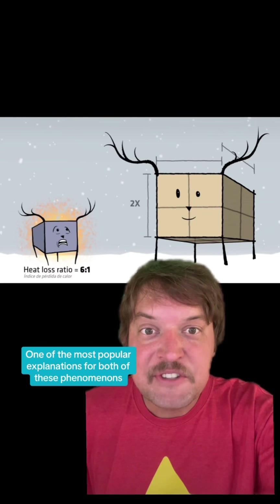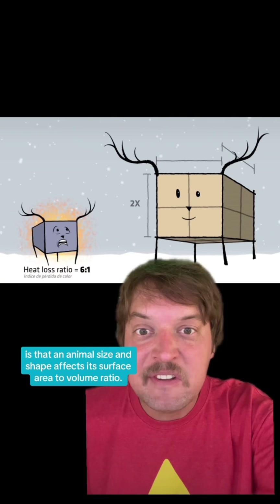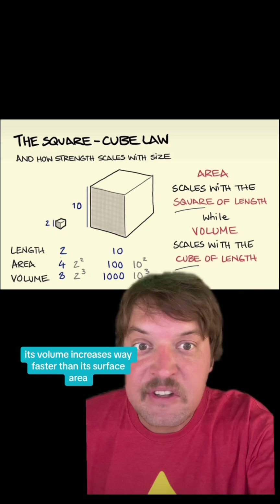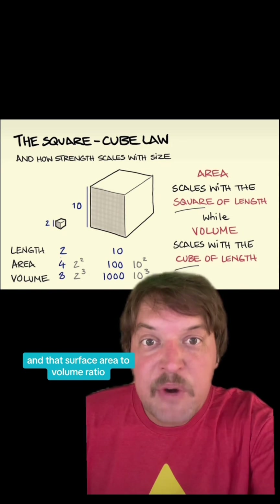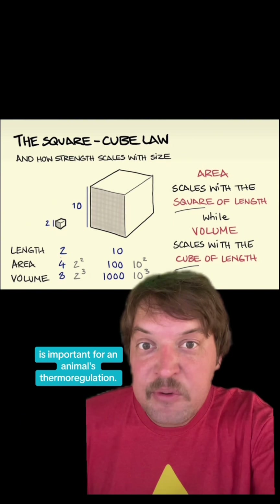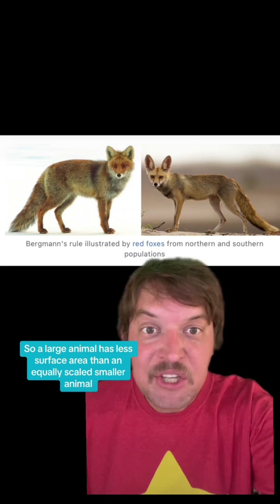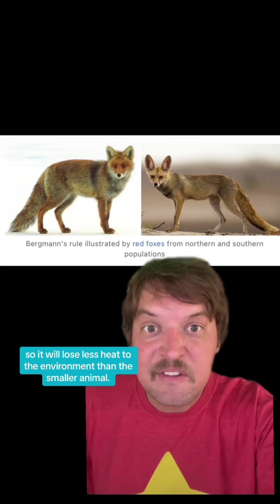One of the most popular explanations for both of these phenomena is that an animal's size and shape affects its surface area to volume ratio. Because as a shape grows in size, its volume increases way faster than its surface area. That surface area to volume ratio is important for an animal's thermoregulation — a large animal has less surface area relative to volume than a smaller animal, so it will lose less heat to the environment.